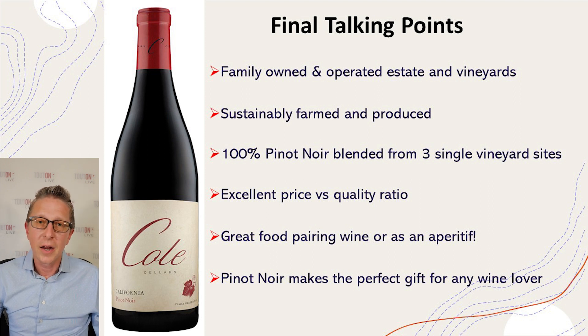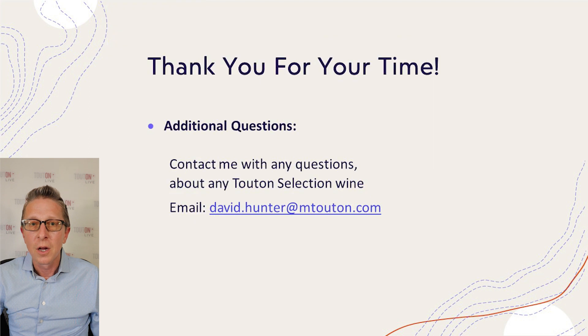I want to thank everybody for your time. I'll leave my contact details here — feel free to reach out to me about any additional details for this wine or any other wines from Teuton Selection. As always, I appreciate you. Thank you for your time, and cheers.